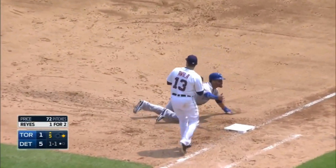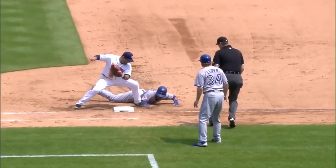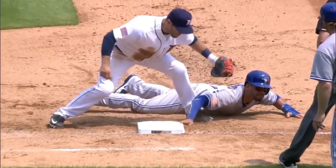Oh, they got him at first base — how about McCannon! Love blocks the hand of Travis getting to the bag while he applied the tag.